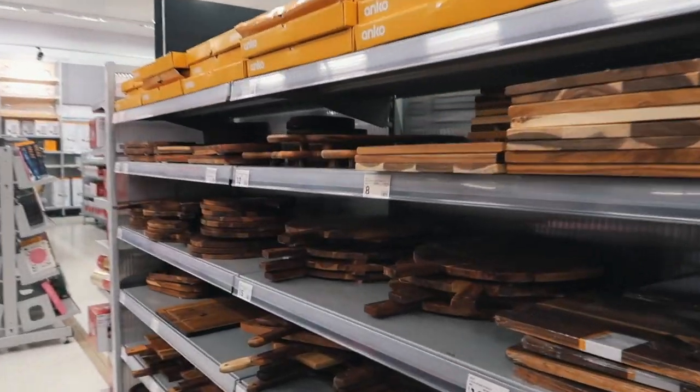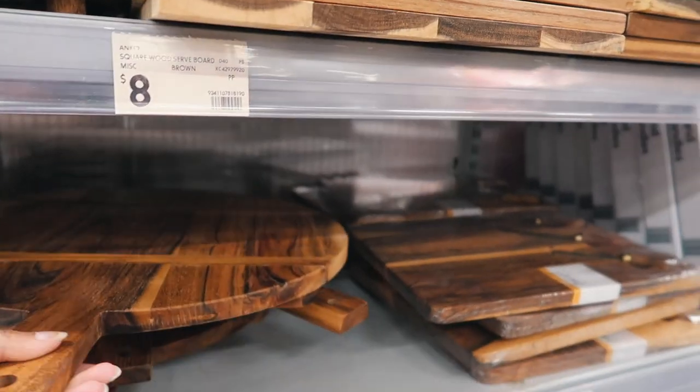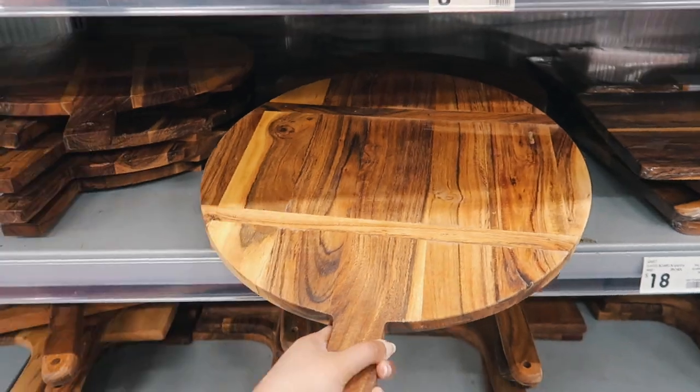These are all the charcuterie boards — look how cool they are, they're so fancy!